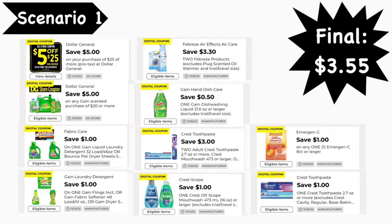Here are the digital coupons you'll need: the File for $25 digital coupon, $5 off $20 Gain digital coupon, $1.00 Gain laundry digital coupon, $1.00 Gain fabric softener digital coupon, $0.30 off two Febreze digital coupon, $0.50 Gain dish soap digital coupon, $3 off two Oral-B digital coupon, $1.00 Crest Scope digital coupon, $1.00 Emergen-C digital coupon, and $1.00 Crest toothpaste digital coupon — leaving your final cost to be $3.55.